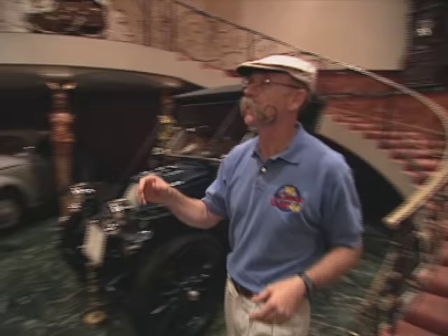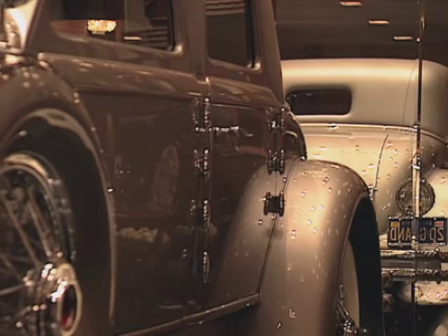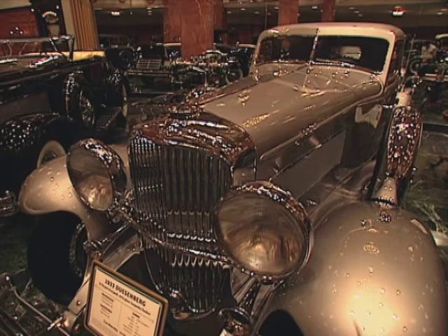Joining me now is Mike Regalia, president of the Nethercut Collection, to give us some background and tell us how this all got started. Welcome to the Nethercut Collection. This all started in about 1956 with Mr. J.B. Nethercut and his wife Dorothy, co-founders of Merle Norman Cosmetics. J.B. and Dorothy loved cars when they were kids growing up, and when he started to become affluent enough to afford some of the cars he saw on the roads in the 20s and 30s, he decided he wanted to start collecting cars.